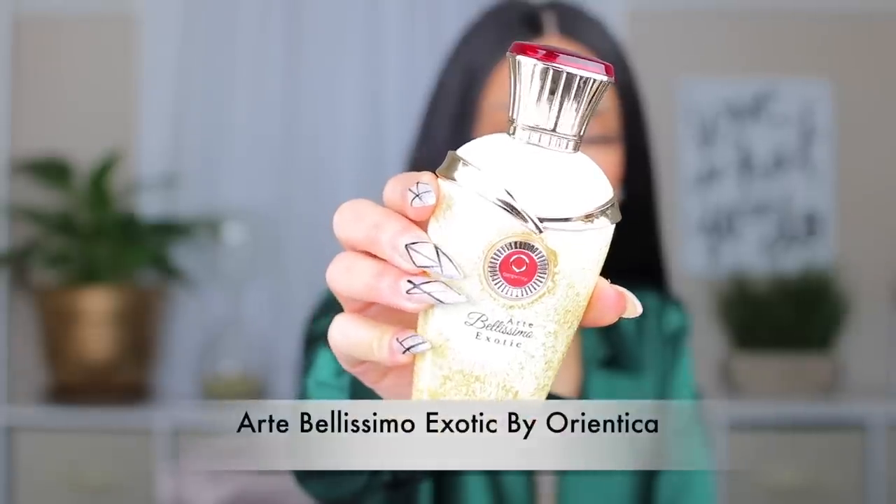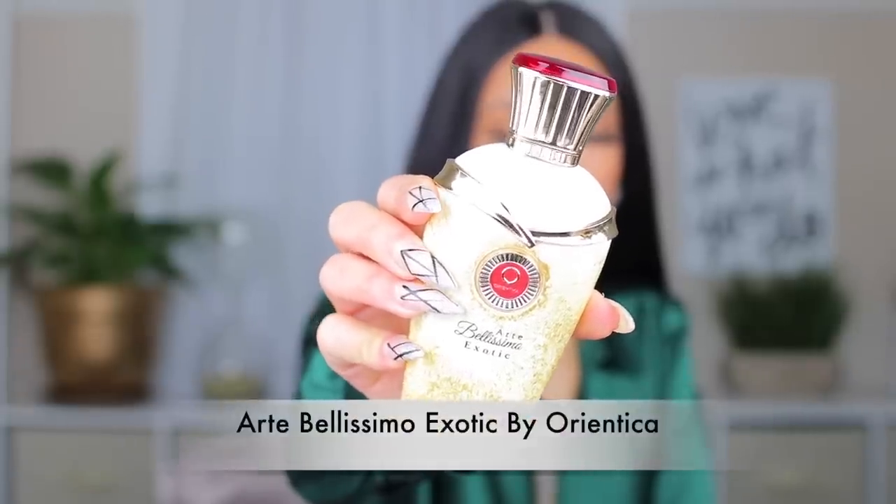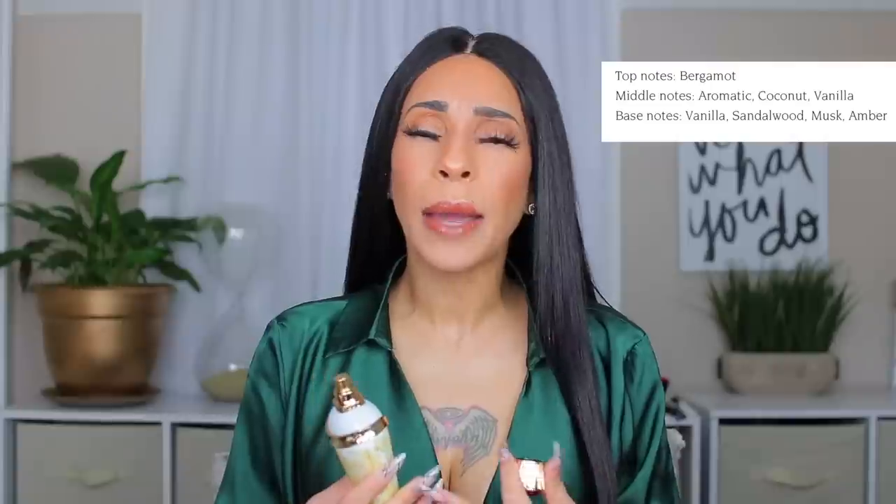Let's start with an affordable one — Exotic by Orientica, from their Art Bellissimo collection. This is something I want to wear on vacation. It's so creamy and somewhat tonic but not too heavy for spring or summer. It smells like a tropical vacation — definitely giving me coconut cream vanilla, just sweetness. I don't think it'll be too sweet, too thick, or anything. It's like creamy coconut milk just drizzled all over your suntan skin.